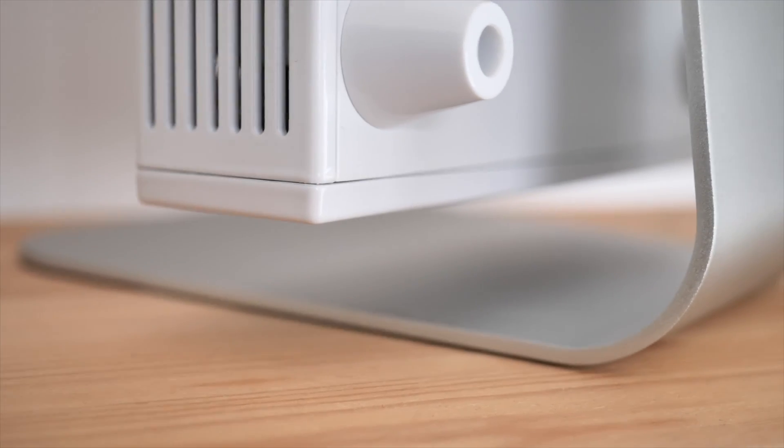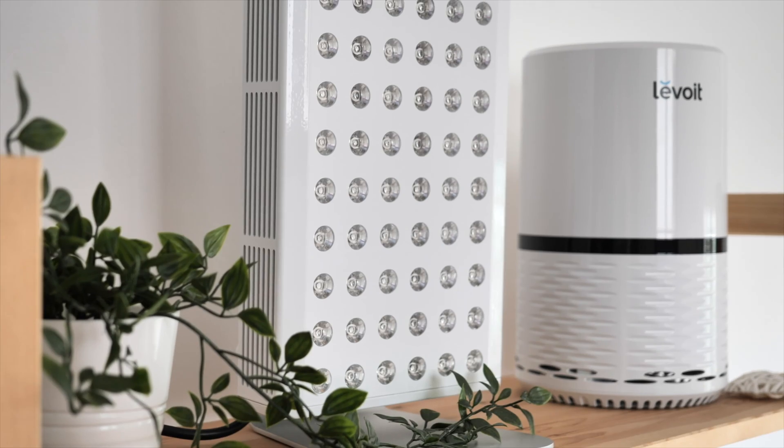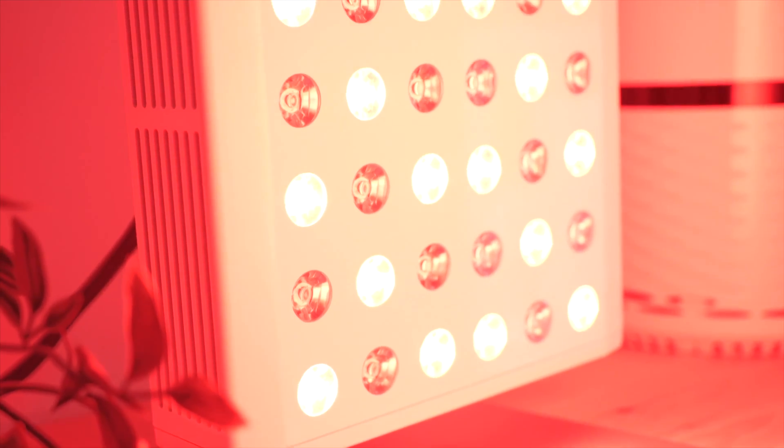I got the metal stand for the Mini, which allowed me to set it up on a shelf in my room. While this panel is not as portable as the Go, having it conveniently set up in my room serves as a daily reminder to use it. 'Joovving,' as they call it, has now become part of my morning routine. I've found that 10 minutes in front of the light after waking up gives me an opportunity to think about and plan the day ahead, leaving me feeling energized and mentally prepared — an unexpected benefit of adding red light therapy into my morning routine.